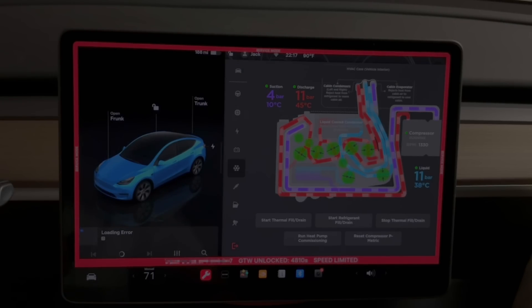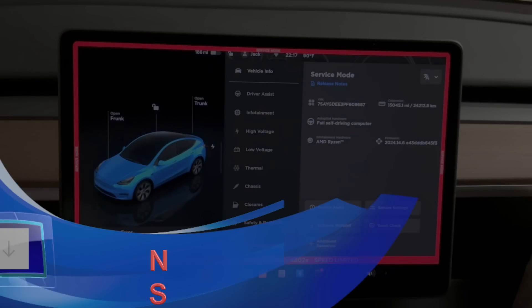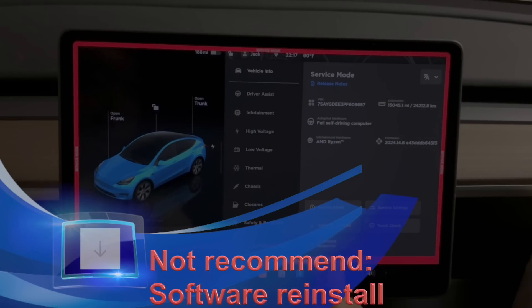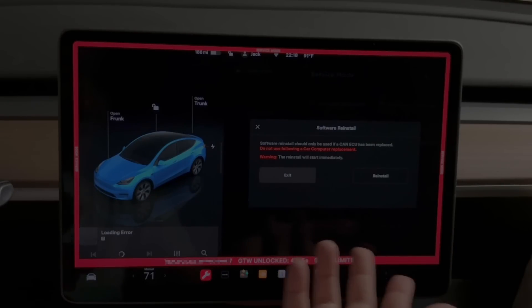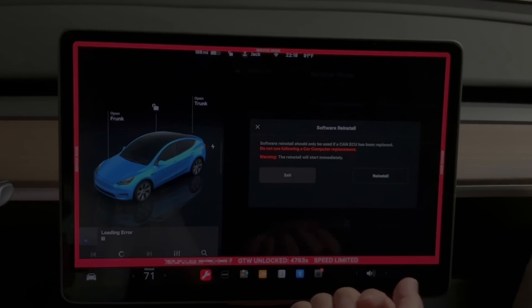Another thing I wouldn't recommend is the software reinstall. Software reinstall is only needed if you install a hardware module, like the CCS retrofit, which requires a software reinstall. If you're driving your car normally, you don't need to do a software reinstall. I've never reinstalled the software myself and I wouldn't touch this option.